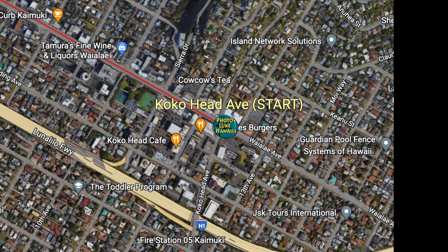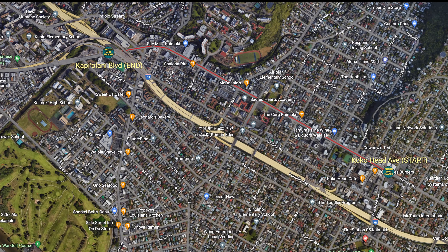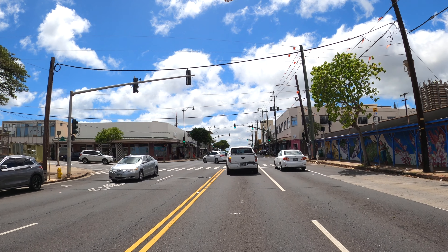Aloha everybody! Thank you for joining us here on part two of the Waialae Avenue Drive. We're going to start at Cocoa Head Avenue, work our way down Waialae Avenue and end at Kapiolani Boulevard. There are a lot of great eating places and businesses along the way.